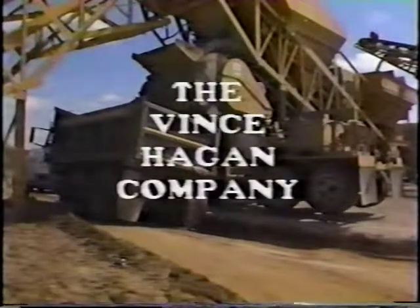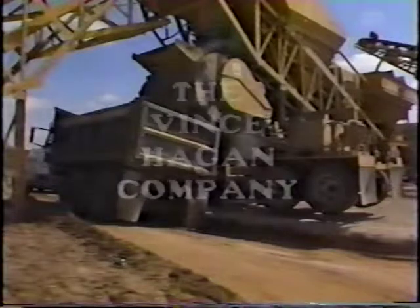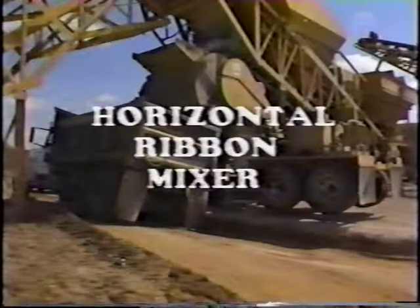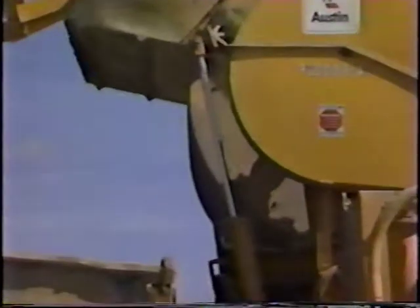Well, no longer. Now the Vince Hagen Company has taken a giant step forward in paving concrete production with the introduction of the Hagen horizontal mixer. It's a long proven fact that the horizontal shaft mixer, used for many years in the concrete product and pre-stressed concrete industries, is the best mixing method available. This design provides the highest quality mix in the shortest possible time, even on low or no slump concrete.